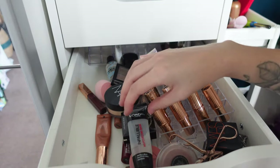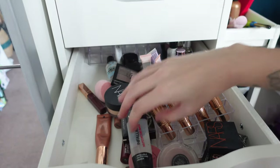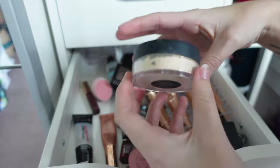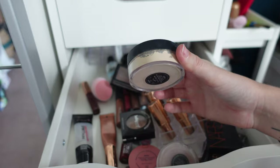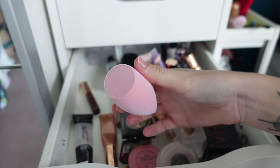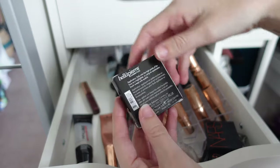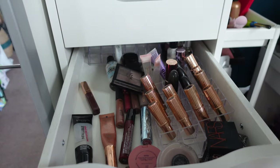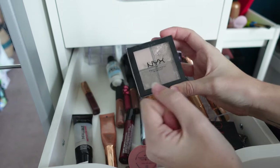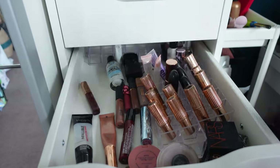My eyelash curlers have pretty much had it so I need to get rid of those. I have a NARS loose velvet powder in Eden — I think this was my mum's but she wasn't a fan so I'll re-gift it. I have what looks like a brand new powder sponge — re-gifting. I have a Bella Pierre Cosmetics highlighter and eyeshadow — brand new, re-homing. I've really gone off this NARS eyeshadow quad which I've had for about five years — it's probably not good anymore so it's going in the bin.